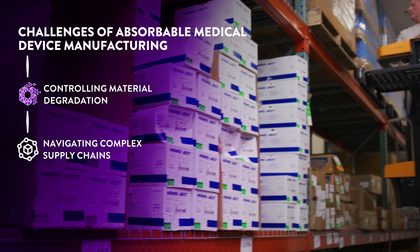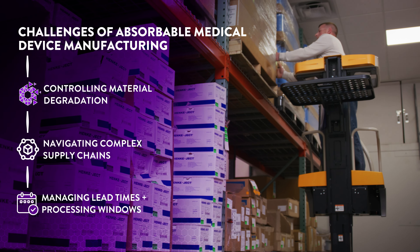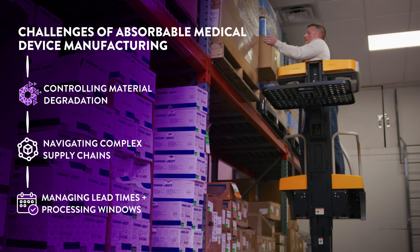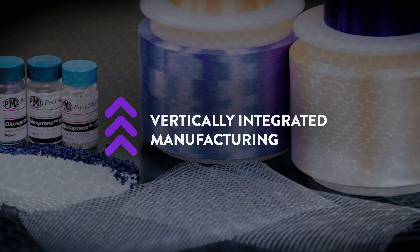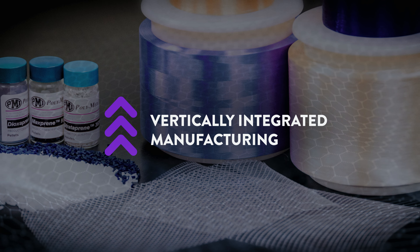Manufacturing bioresorbable medical devices is hard. Controlling material degradation, navigating complex multi-vendor supply chains, managing lead times and processing windows — each of these challenges pulls you further away from the goal of delivering novel solutions to patients.